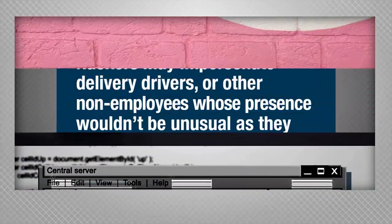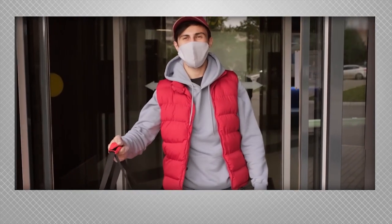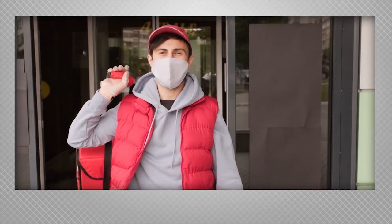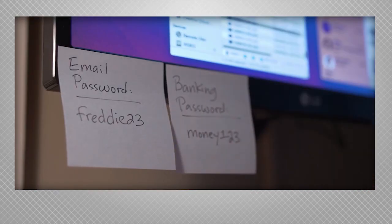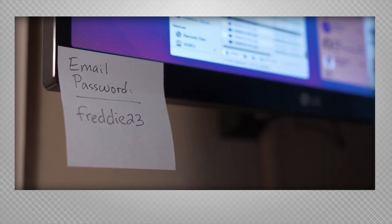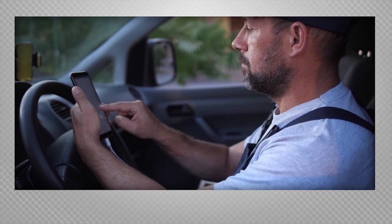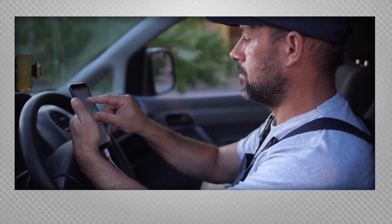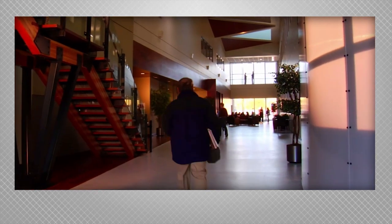Hackers may impersonate delivery drivers or other non-employees whose presence wouldn't be unusual as they're walking through your office. They may be carrying a box and looking lost while they're actually looking to see whose workstations are unlocked and unattended, or who leaves their valuables on their desk and passwords on post-it notes on the monitor or under the keyboard. They might even call or text ahead of time — telling an employee their delivery is on the way right as they walk into the building enhances the illusion that they belong there.